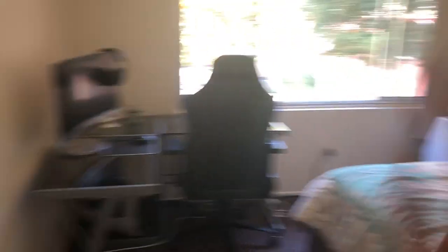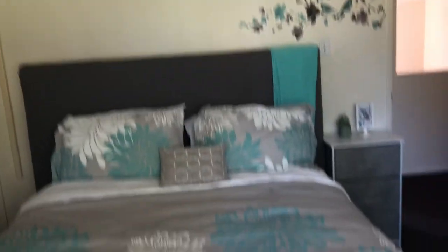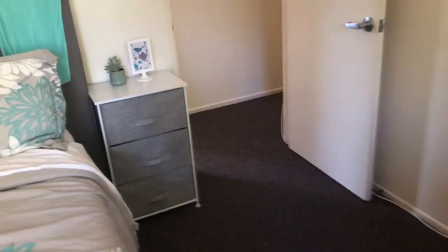Our hallway and then the master bedroom, which is right next to our toddler's bedroom. This is my husband's office space right here. Then we have the big closet — it's actually a pretty big closet — and then just our bed and a nightstand right here.